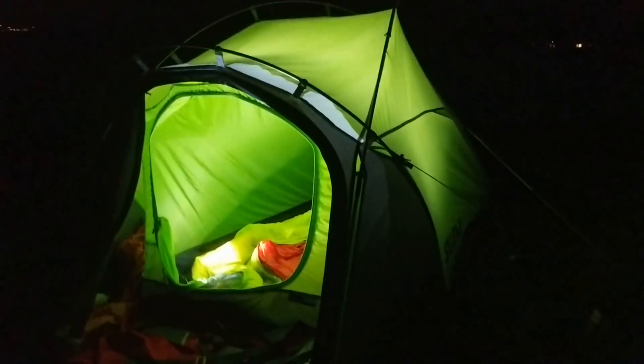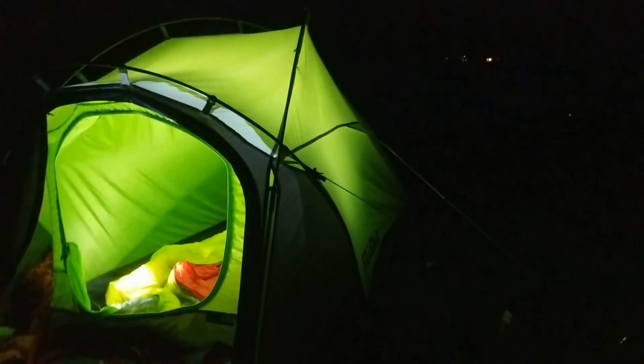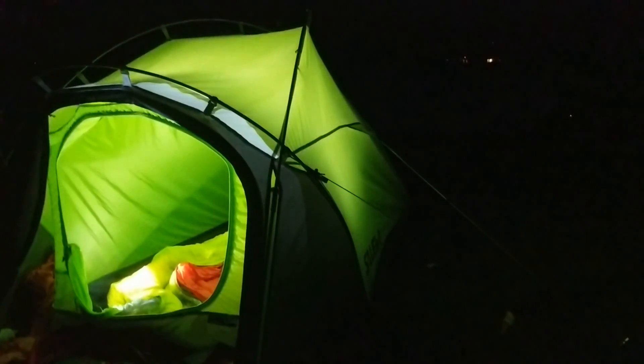It's about 11 o'clock, brushed my teeth, and it is time to retire. The weather's actually stayed dry which has been great — so a nice wee night. If it rains during the night, don't really care. See you in the morning, folks.